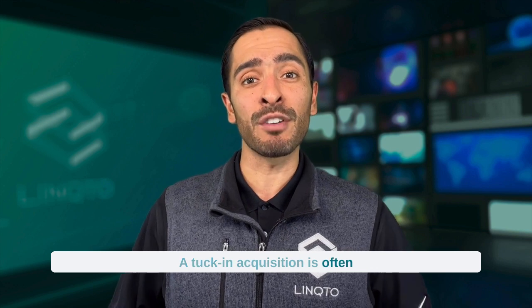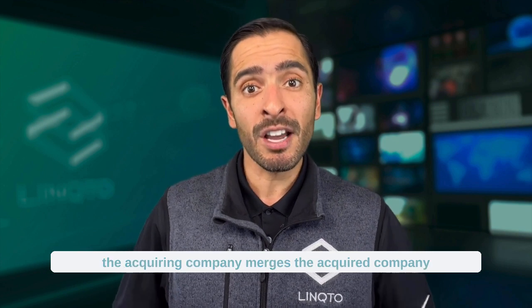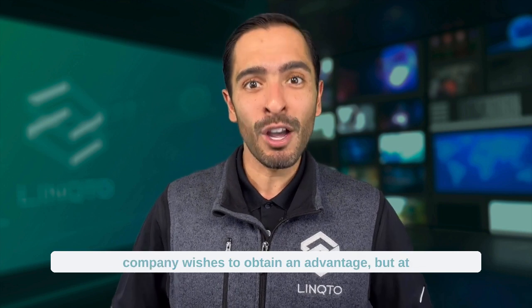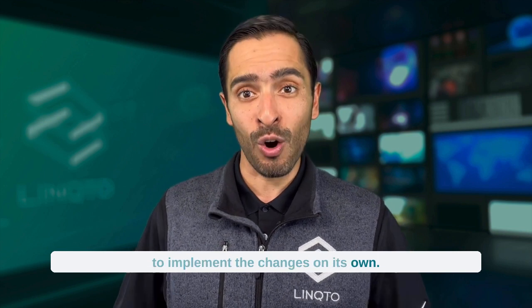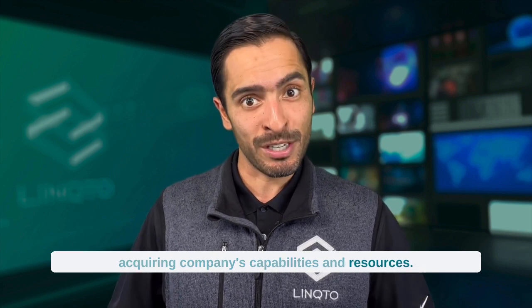A tuck-in acquisition is often referred to as a bolt-on acquisition. It's a type of acquisition in which the acquiring company merges the acquired company into a division of the acquiring entity. This technique is often used when the acquiring company wishes to obtain an advantage at a lower cost than it would be required to implement the changes on its own. A successful tuck-in acquisition can increase revenues and broaden the acquiring company's capabilities and resources.